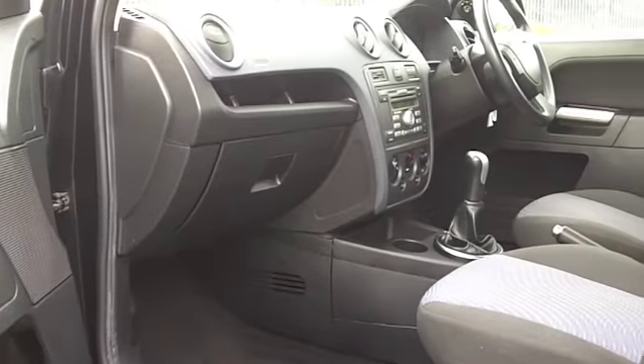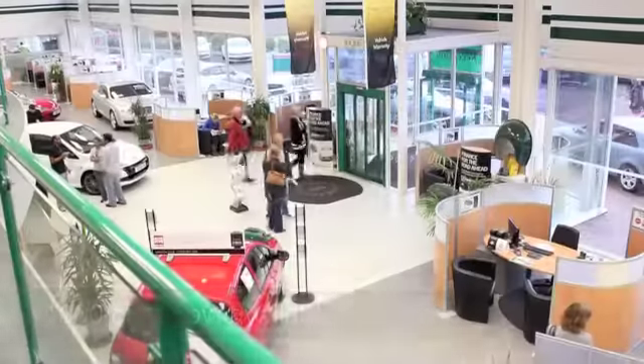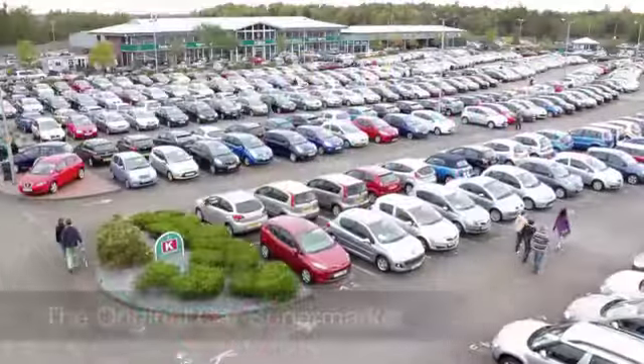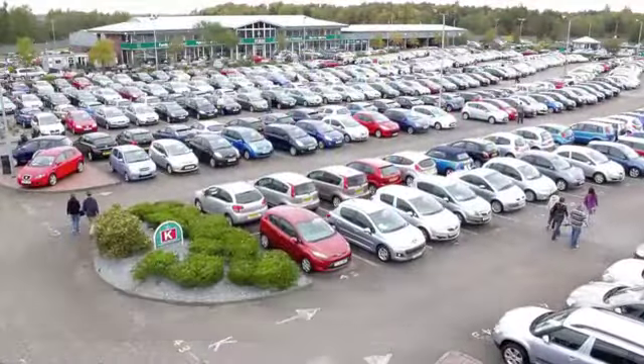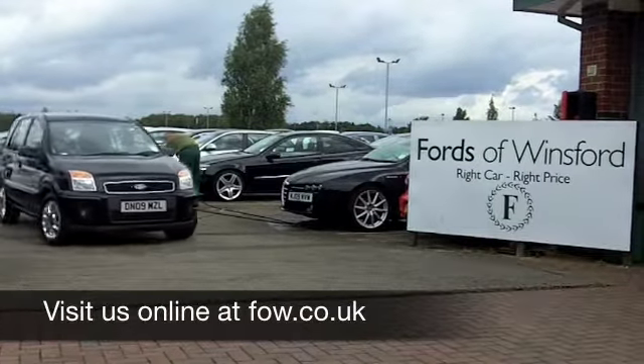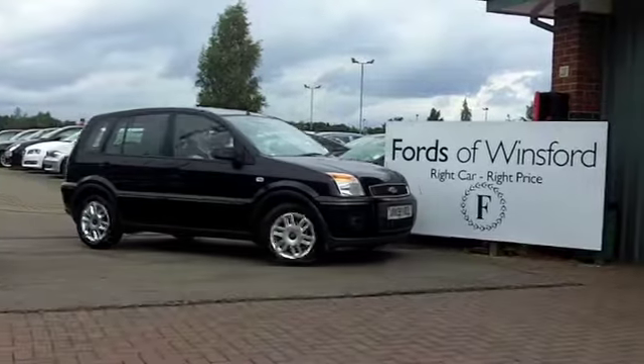If you fancy a test drive, come on down, be our guest. Did you know you can ring and reserve for up to 48 hours? We'll hold this car for you until you can get here. Come and bring your licence with you — you can drive the same day. Discover this great car for yourself at Fords of Winsford.